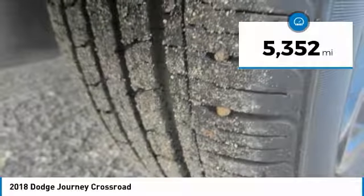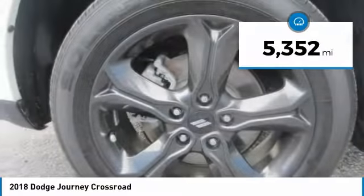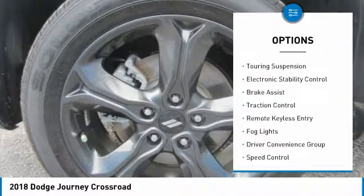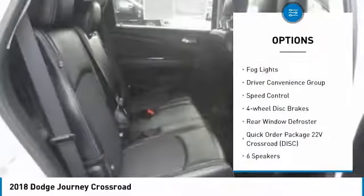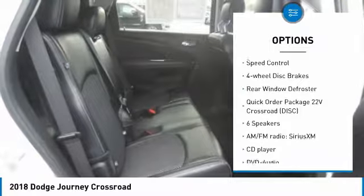This vehicle has less than 6,000 miles. Here are some of this vehicle's great options: touring suspension, electronic stability control, brake assist, traction control, remote keyless entry.